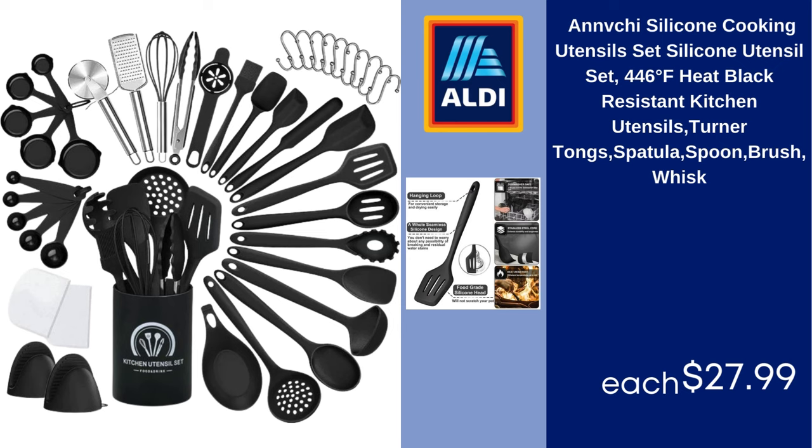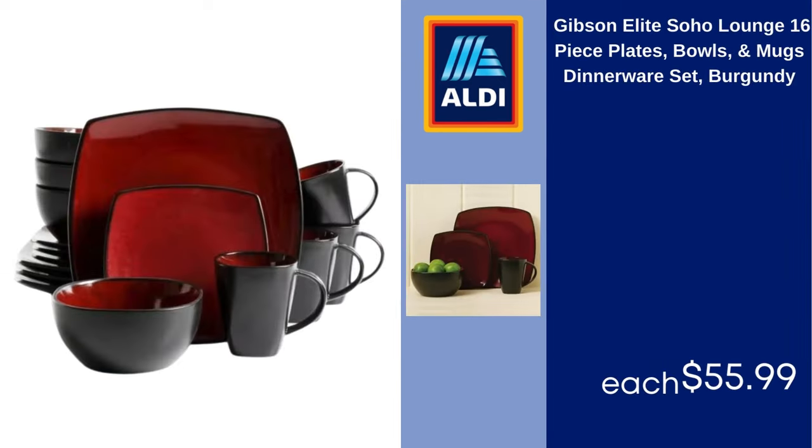Gibson Elite Soho Lounge 16-piece plates, bowls, and mugs dinnerware set, burgundy. $55.99.